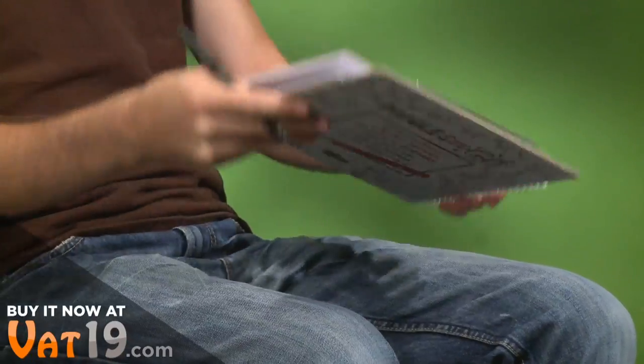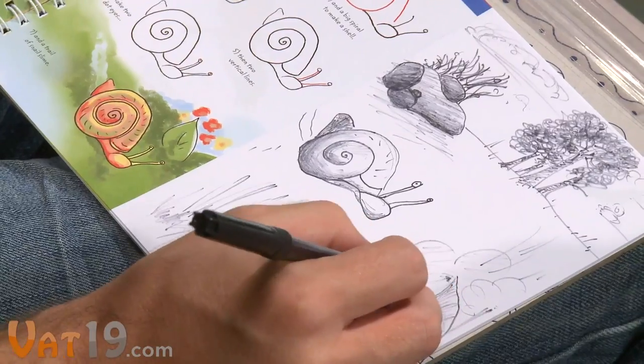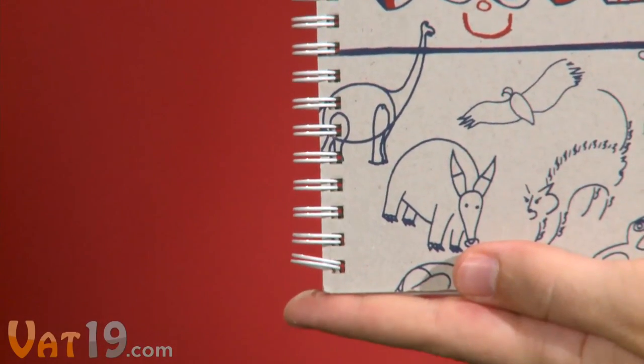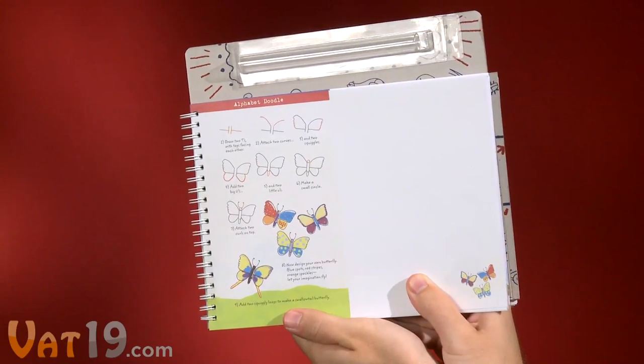This portable all-in-one package is made of durable paperboard, giving the artist support underneath their creative sandbox, and it features sturdy, double-coil binding, which allows the book to be folded back on itself for extra support.